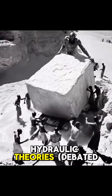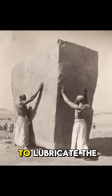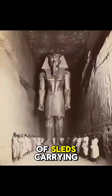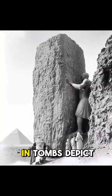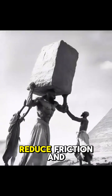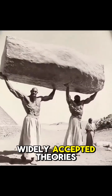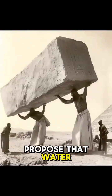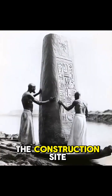Hydraulic theories — debated. Some theories suggest that water may have been used to lubricate the ground in front of sleds carrying heavy stone blocks. Drawings found in tombs depict workers pouring water in front of the sleds to reduce friction during transportation. Other, less widely accepted theories propose that water or canals were used to transport blocks directly to the construction site.